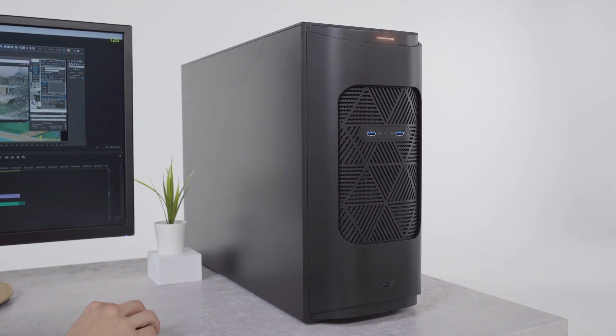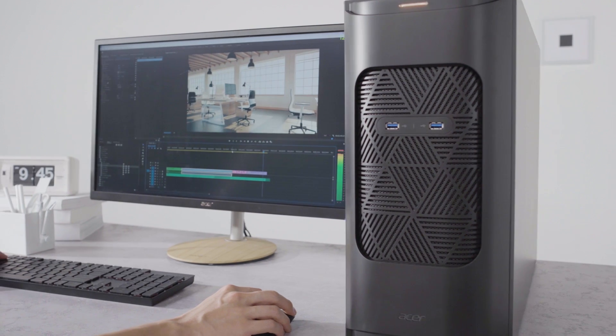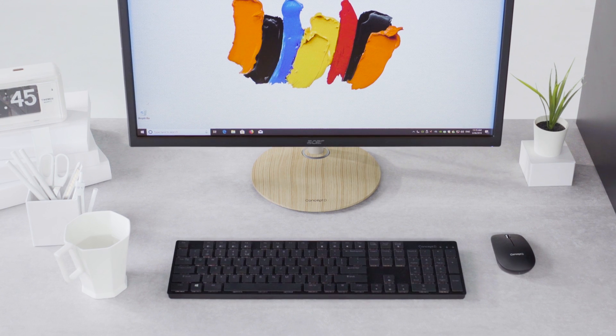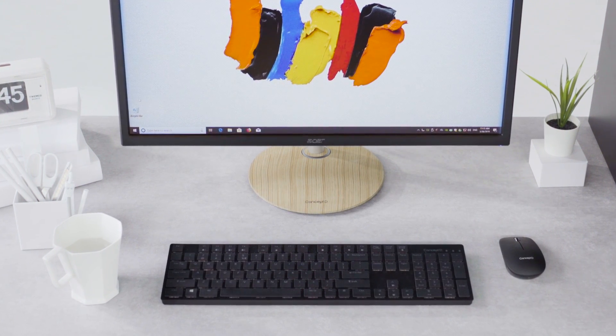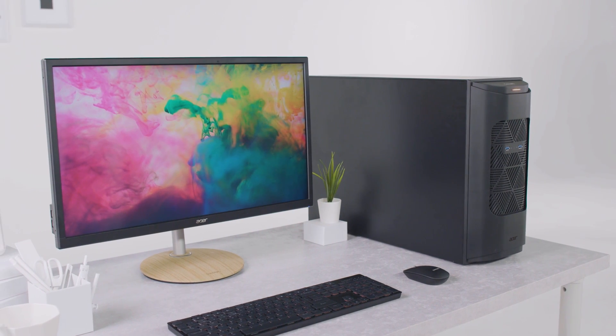As you've seen, the ConceptD 900 is the perfect computer for professionals, and professional computers require a delicate monitor to show those intricate details. Designed for professional video editors and animation designers, the ConceptD CP7 accurately shows what will be delivered.